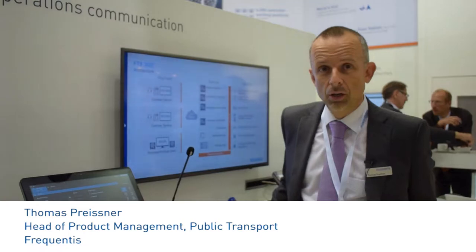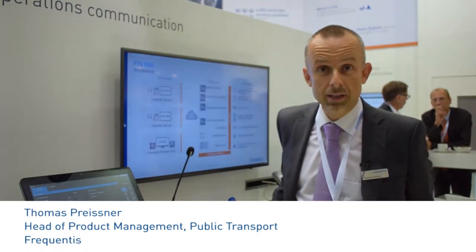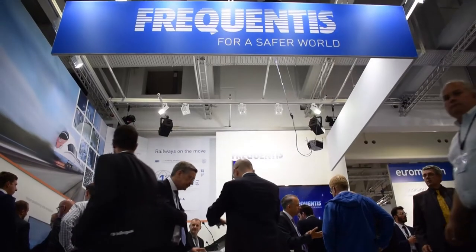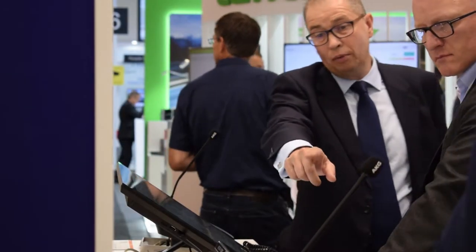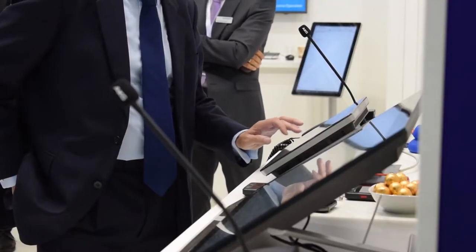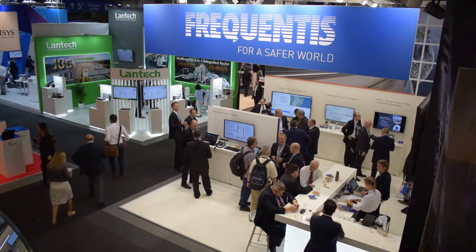We are launching this year our new operations communication solution, FCS 3020 in the fifth generation. Our answer to the global market trend that IT and telecommunication departments are merging together. And this brings some new requirements to the system.